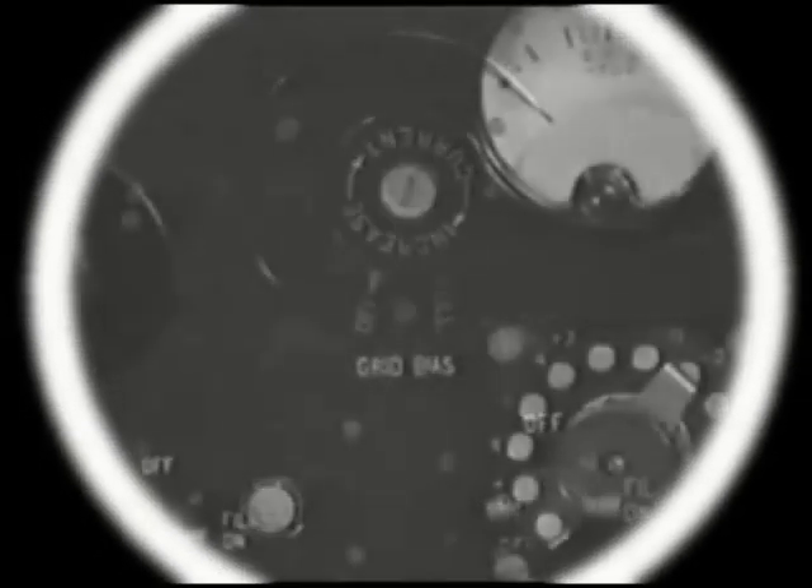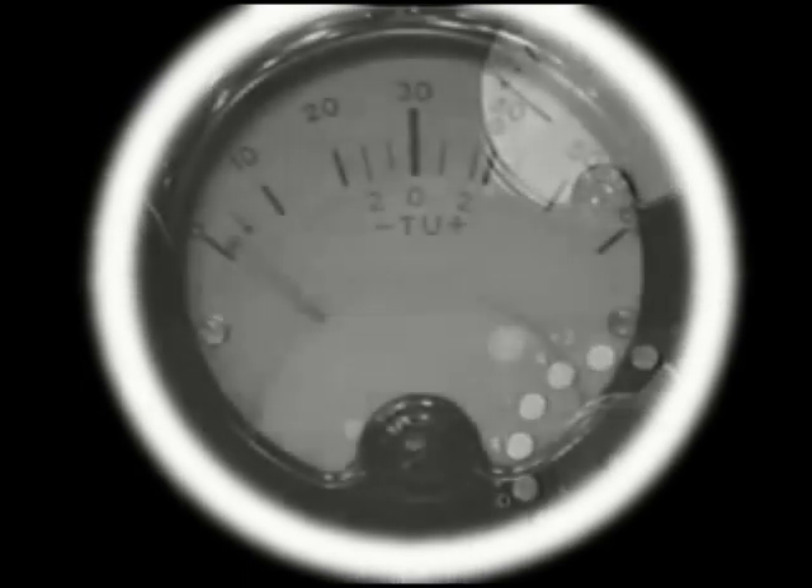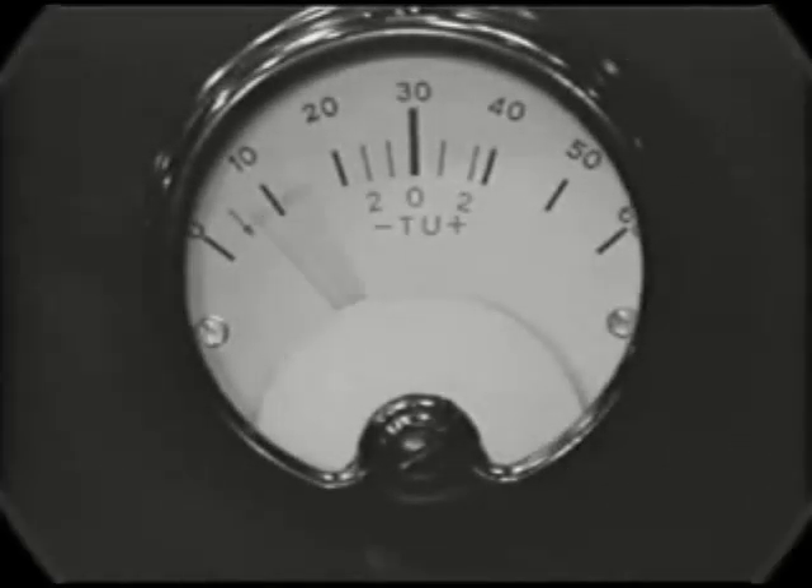From the beginning of the electrical transmission of sound, an objective measurement of audio levels was, of course, necessary. The first visual indicator, referred to as a transmission units meter, was used by the telephone company in the teens, and was adopted for radio broadcasting in the early 20s.